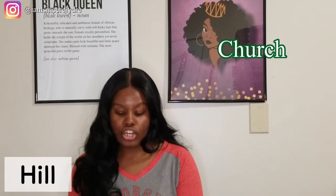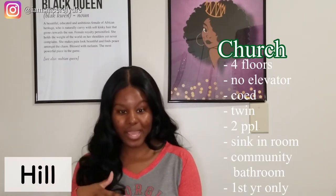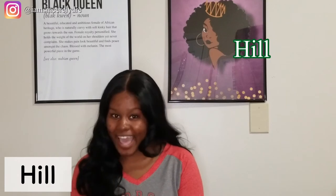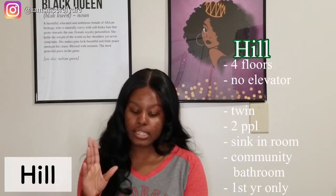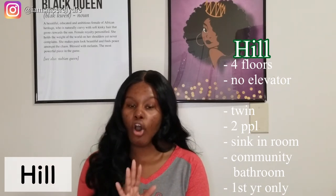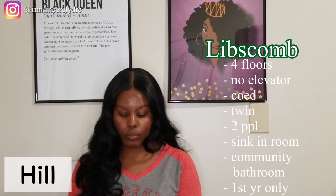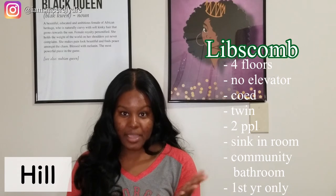Church Hall basically provides the same exact setup: four floors, no elevator, co-ed, twin bedding, two people per room, a sink, and community bathrooms. Hill Hall is the same exact thing — four floors, no elevator, co-ed, twin beds, two people, a sink, and community bathrooms — but Hill Hall is only for girls, so it's a female-only dorm. Lipscomb Hall is literally the same but co-ed. Bell Hall is the exact same, and Morris Hall is also the exact same.